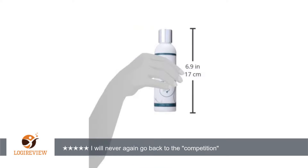I use this in combination with the Lira Clinical Pro Exfoliating Cleanser. I only exfoliate 3 times a week in the mornings, but my skin is radiant, smooth, and feels like I just had a facial every time I use it.